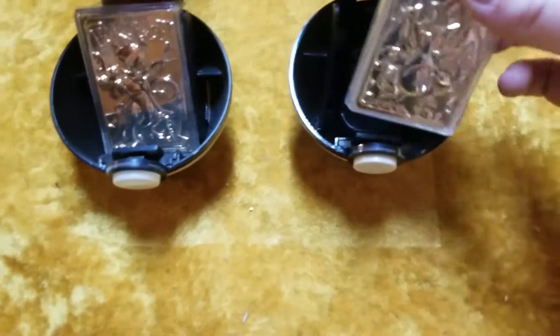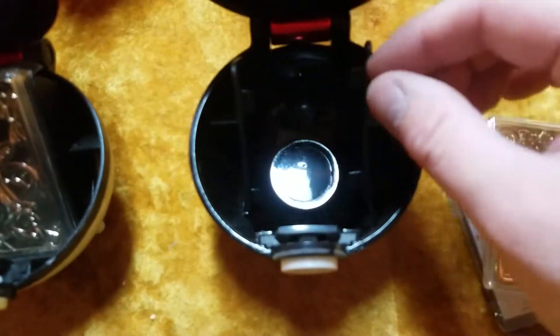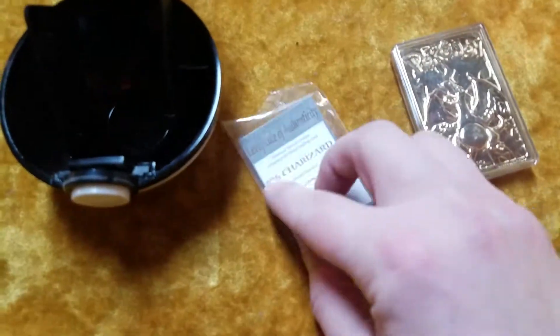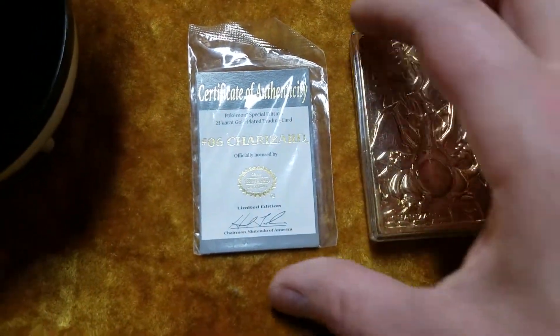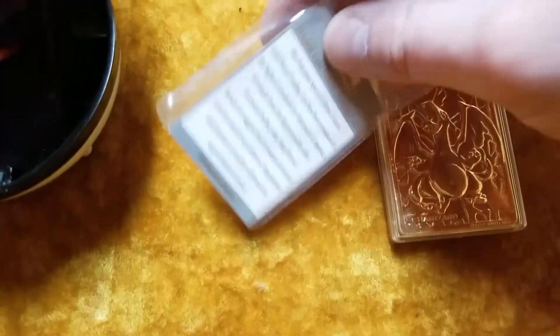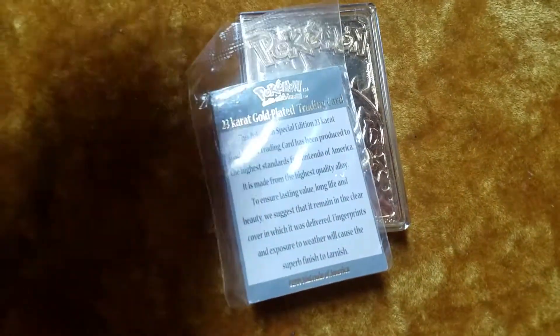First one we got here is a Charizard. You can see that there's these little plastic stands in here — you kind of put them in there and they stick in there. I lost one, apparently. Charizard, officially licensed by Nintendo. And here's the message, I suppose, on probably the back of every one of them.